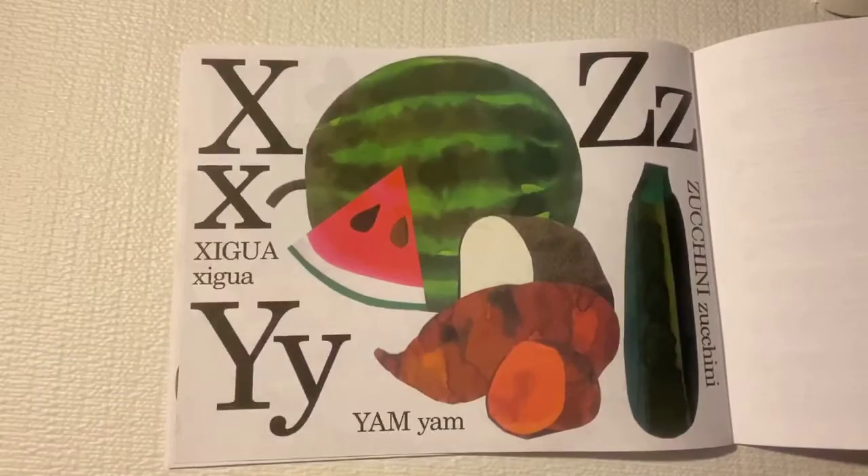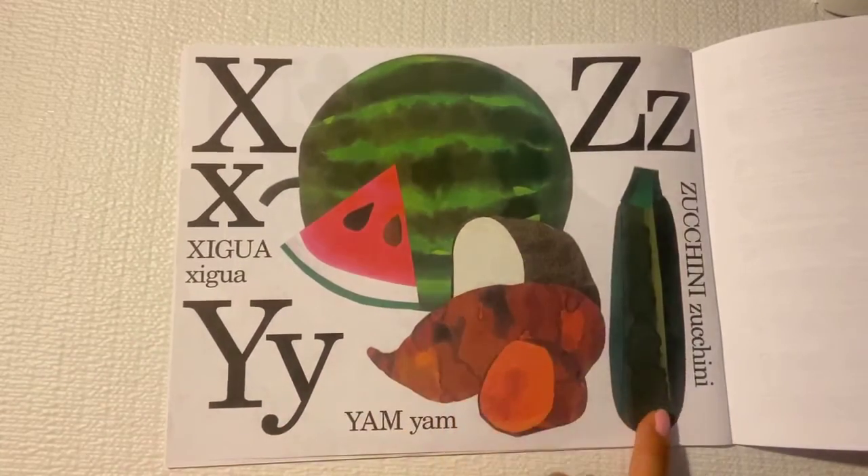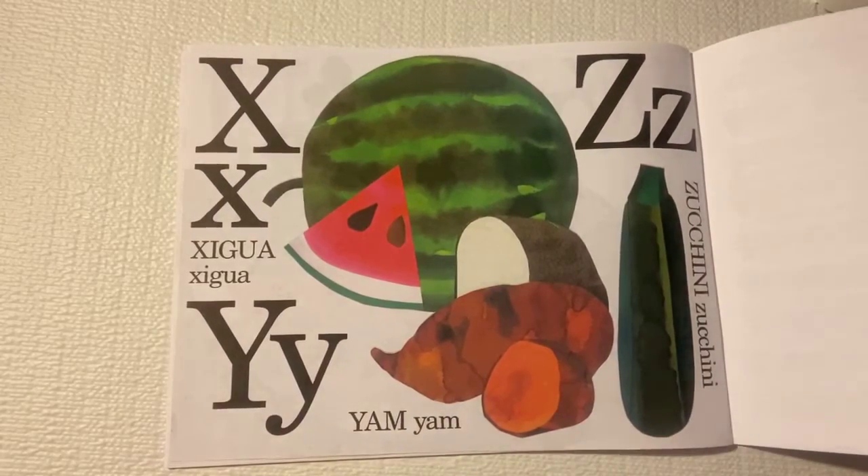X is for ximenia. Y is for yams. And Z is for zucchini. The end.